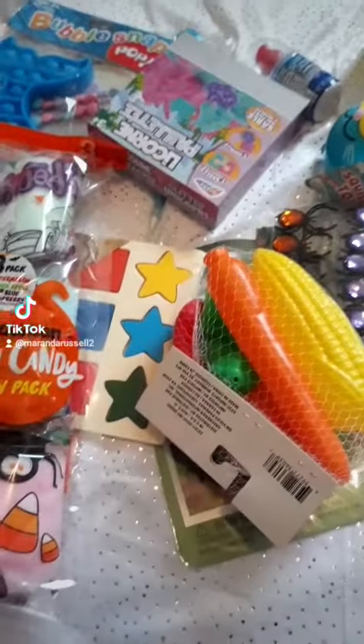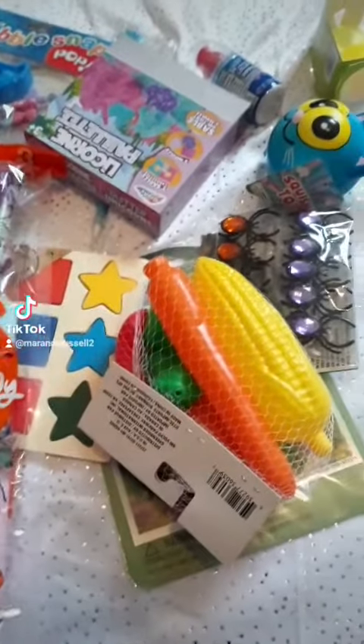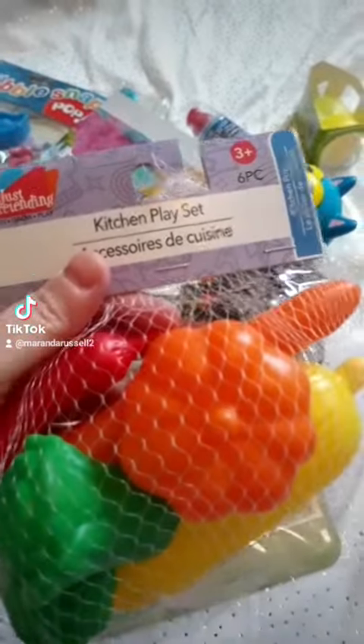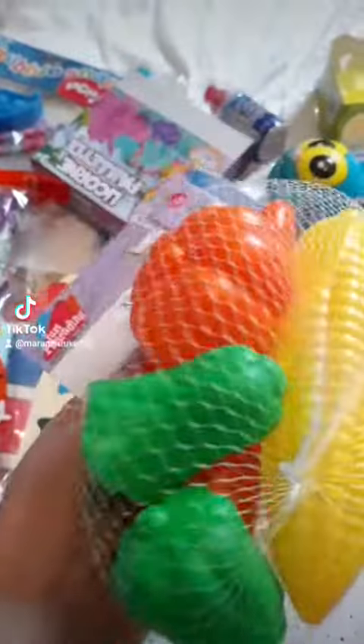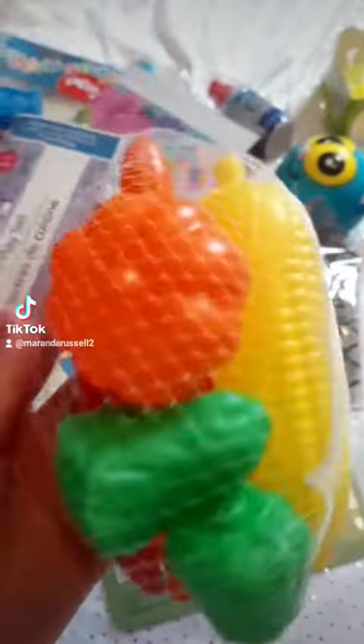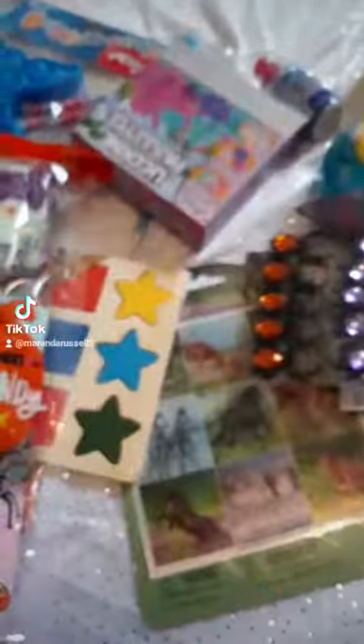I wanted to show you guys some of the stuff I got at Dollar Tree this week. First I got another set of these kitchen toys, mainly because I really wanted the pumpkin because I love Halloween and it's almost that time of year. It also comes with other veggies. I love the corn too.